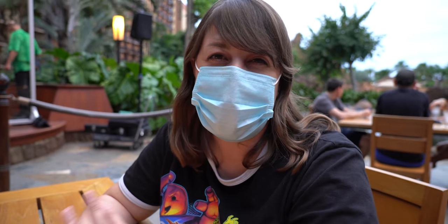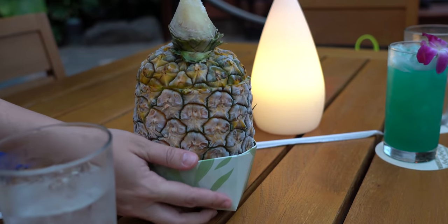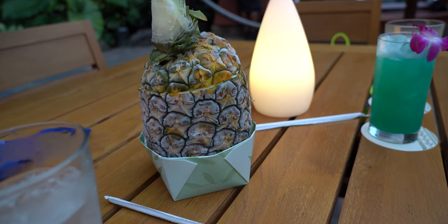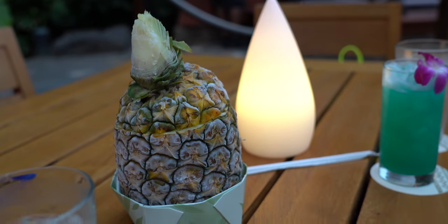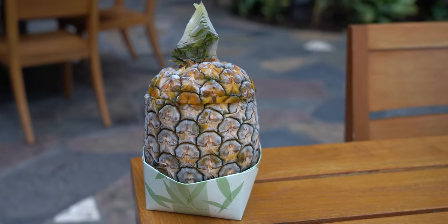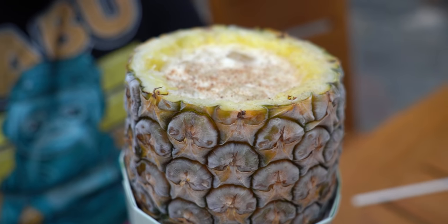I'm going to make it my mission to try every single drink on this menu before our stay is over. We've already gotten like half the menu, so we're doing good so far. For drinks, I went big — I got an Island Bliss in a pineapple. It's actually a frozen pineapple. There's no way to put your straw in directly — you actually have to take this off — but it looks amazing.